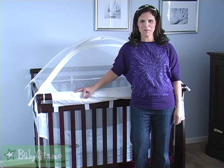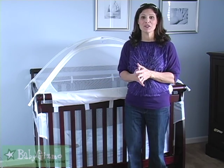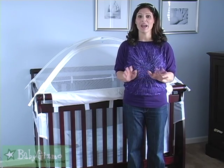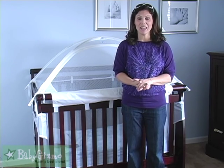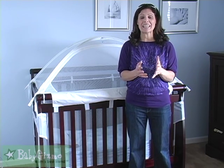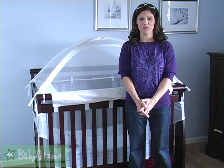Hi everyone! It's Holly Schultz from babygizmo.com. My baby must have this week is not going to be for every baby or every toddler. It has two very specific uses, and if you need it for those things, it could be a godsend for your family.